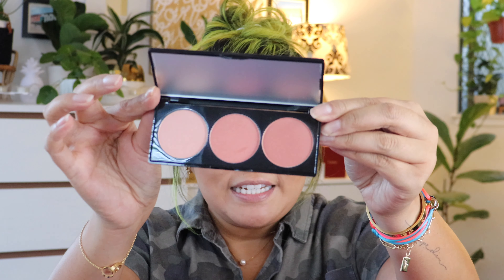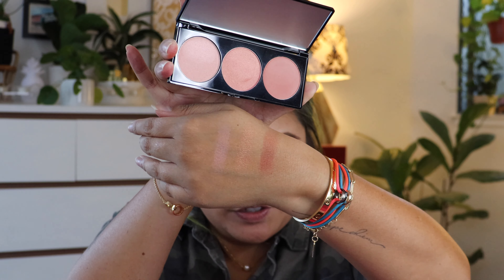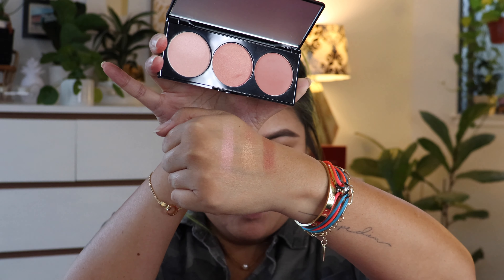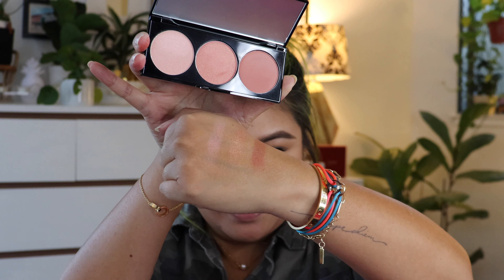The palette comes with a mirror as well — I just need to peel off the mirror protector, but it comes with three different shades. The shades are actually pretty light and neutral, which I like. One looks like a dusty peach and it looks matte; in the center is more of a golden sheen; and on the other side is the lightest color, which looks like it has a little bit of pink reflex in it.